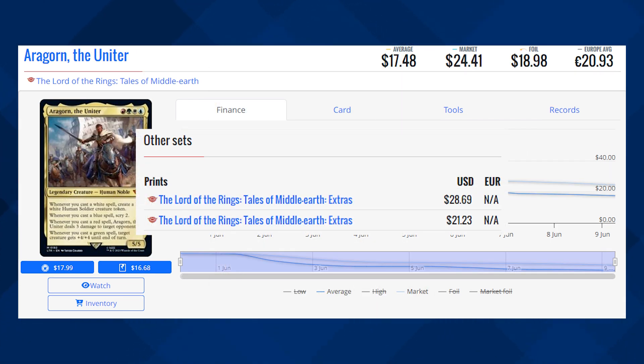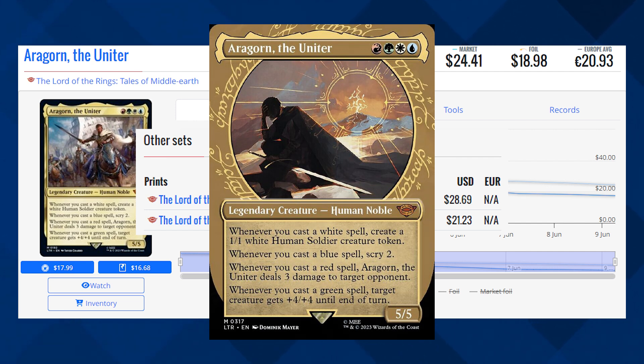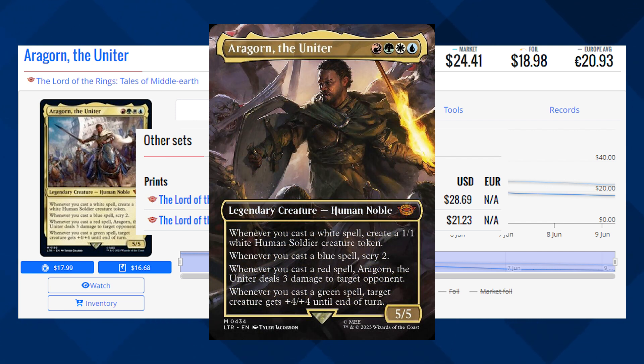Next up is Aragorn the Uniter, and this legendary creature is currently sitting at $24.41 for its market price, and its average price is $17.48. The Borderless and Showcase versions of the card are currently sitting at about $28 to $21 for their average prices.